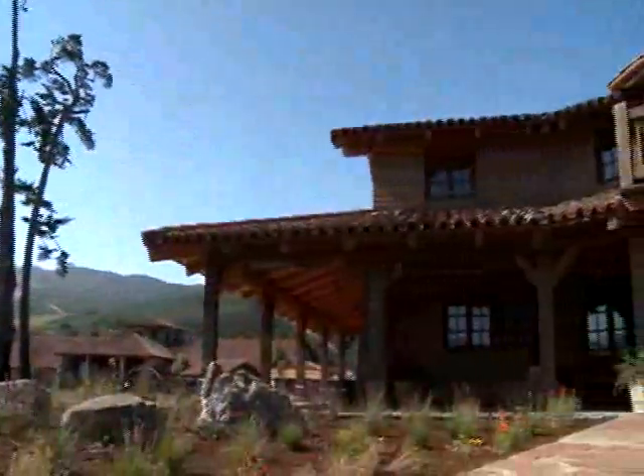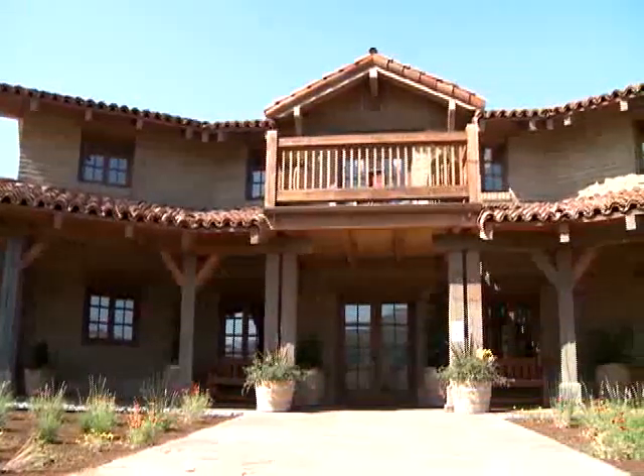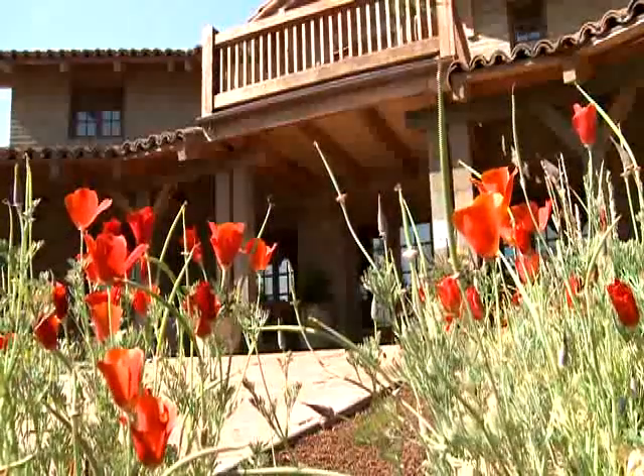As you can see, our new tasting room, like our landmark winery, is inspired by the California Missions. It also uses the same reclaimed timbers, handmade adobe bricks, and local stones. So it really is an environmentally sensitive building.